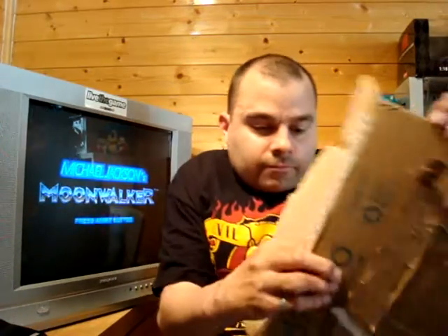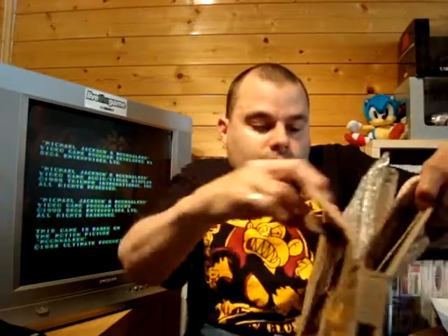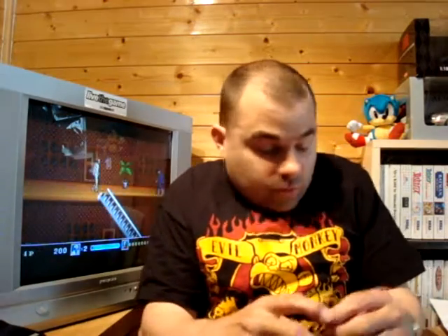Let's have a look what we've got in here. Bloody hell, this one's wedged in. Blimey, they've actually parcel taped the inside, which is bubble wrapped, to the outside of the cardboard packaging.